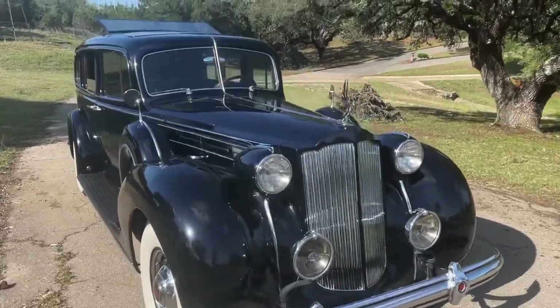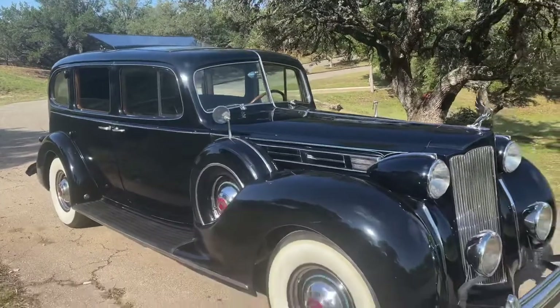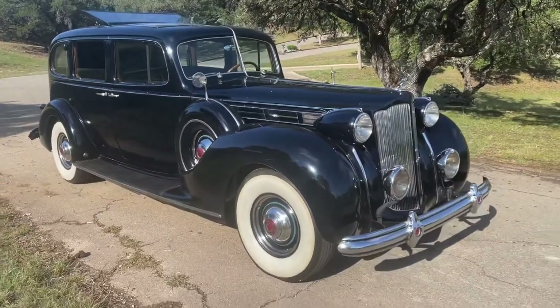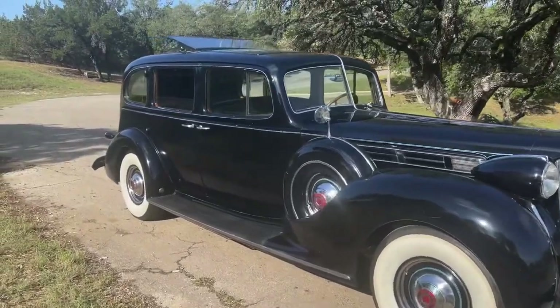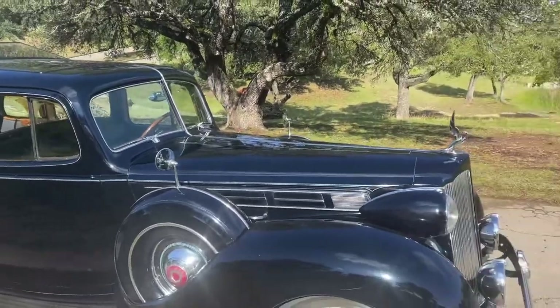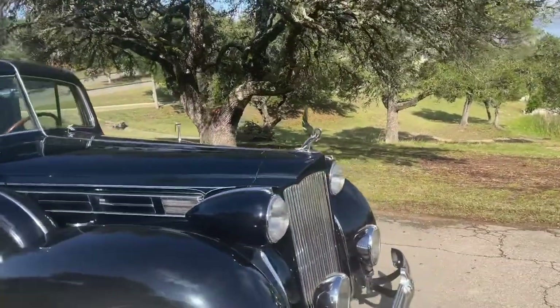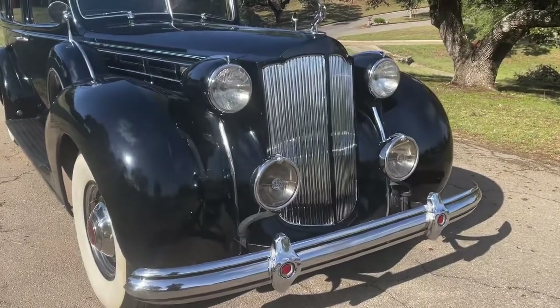I don't get excited about modern exotics, but these types of cars are just art and craftsmanship that I don't think will ever be replicated in history.